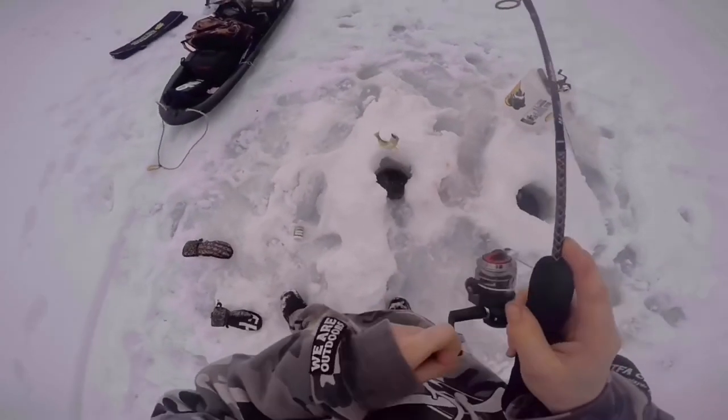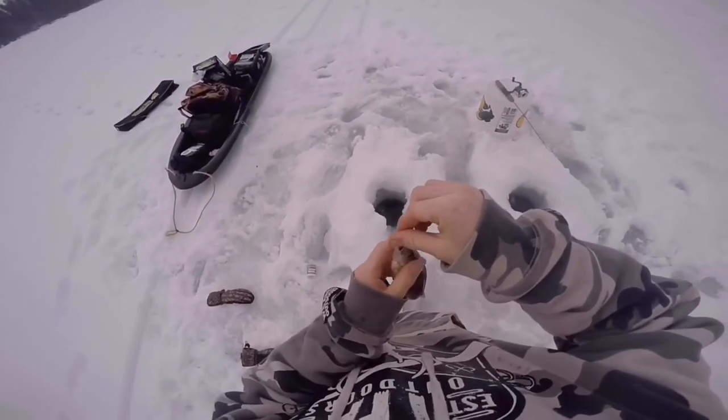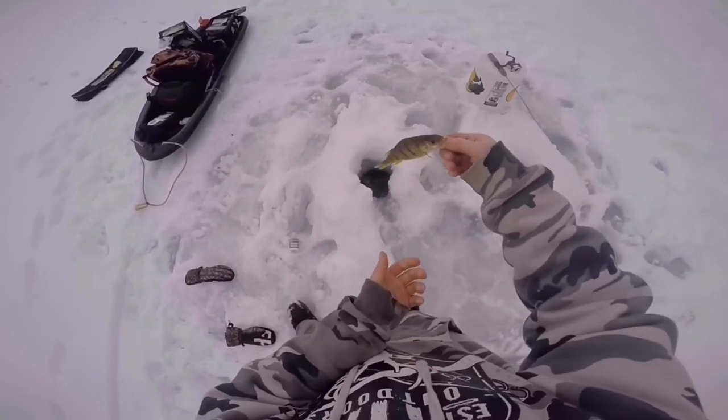That is not the size I'm looking for out here. This is like the average size today.